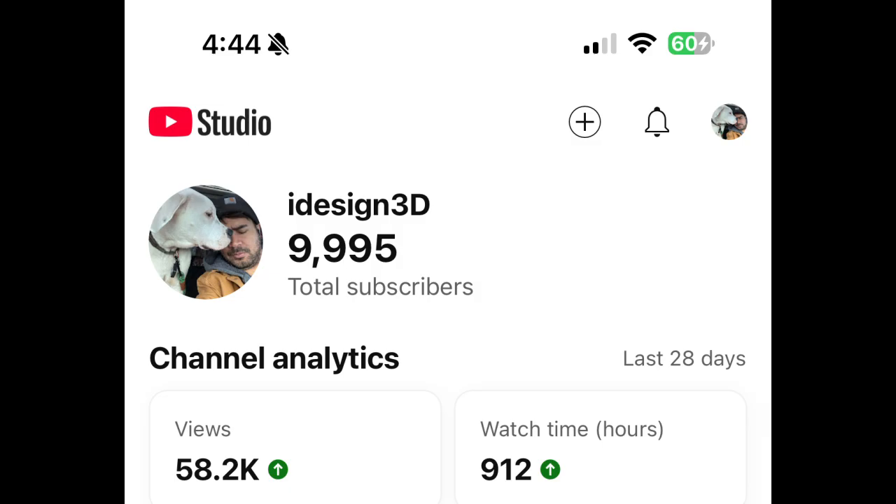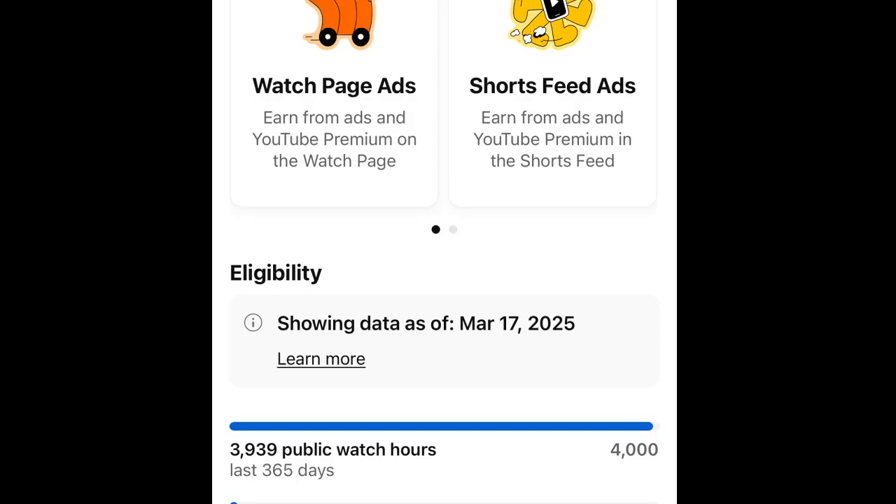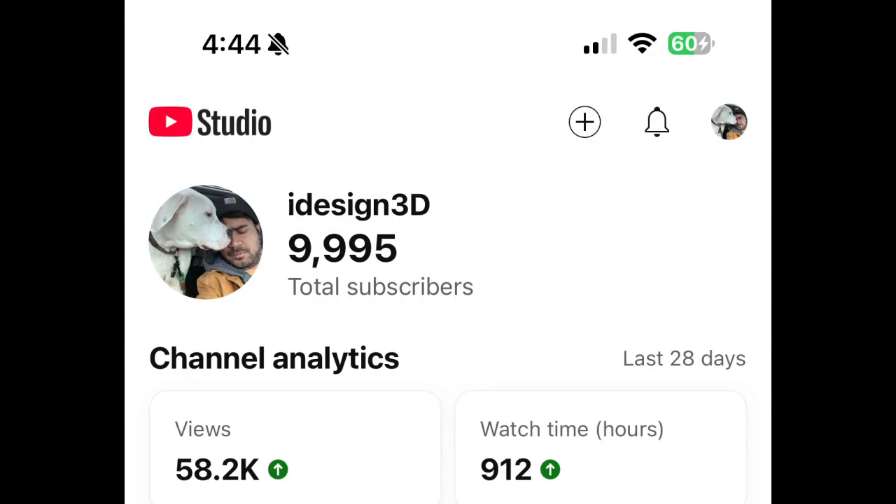Before we start the video I would like to thank you guys for liking and subscribing to the channel. By the time you see this, hopefully I'll be fully monetized and over 10,000 subs — this is crazy to me guys, this is amazing. Thank you guys for giving me the opportunity. Now back to the video.